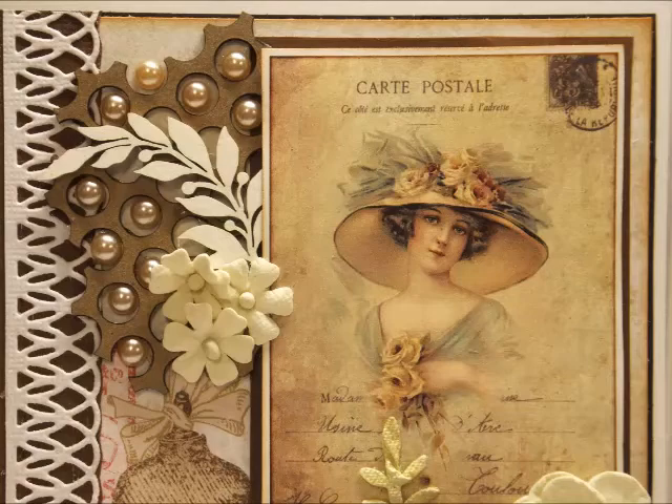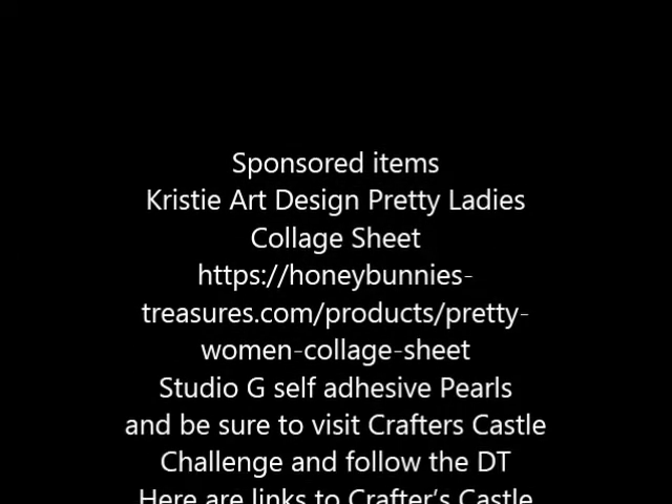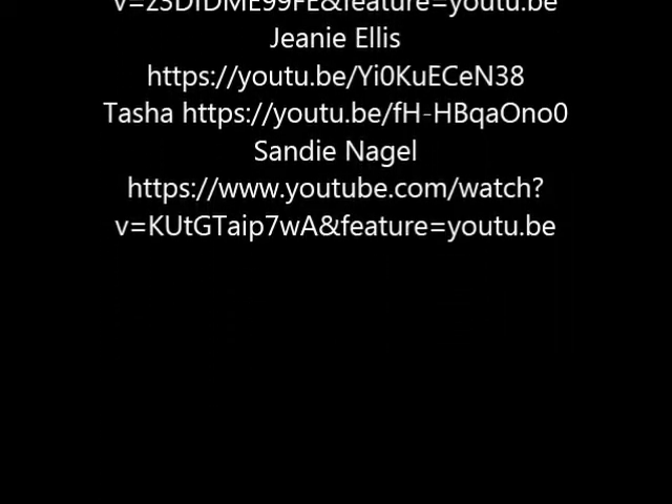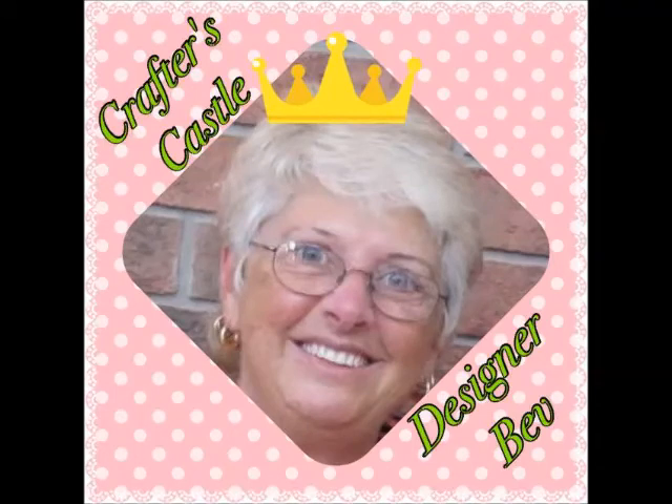I want to thank you for joining me. Be sure to join Crafters Castle challenges and also visit to view all the beautiful projects by the other design team members. Thanks for joining me, and have a great day.